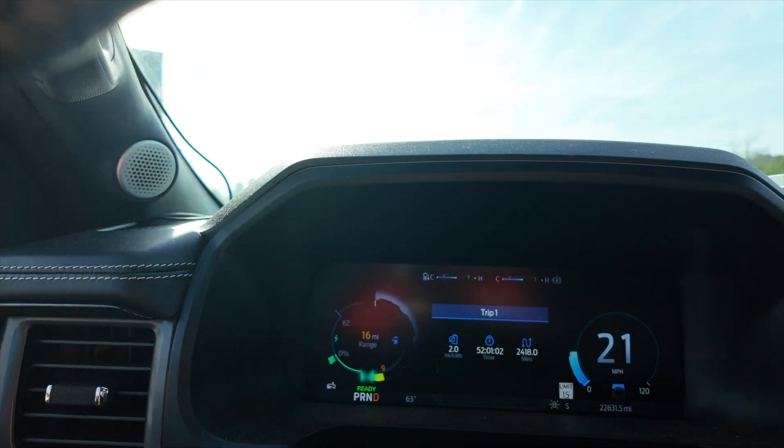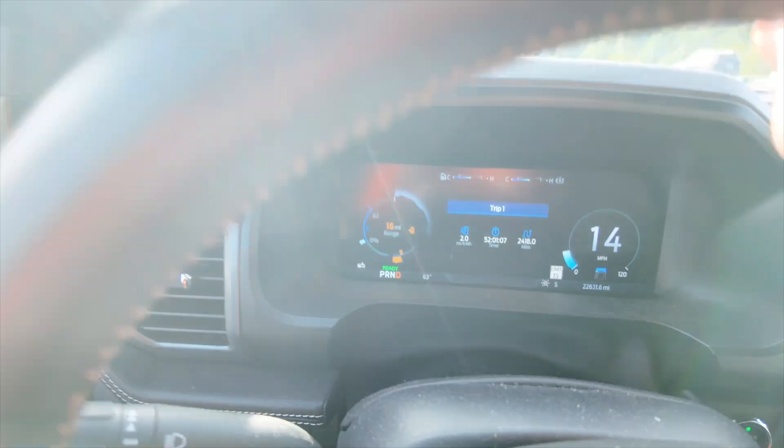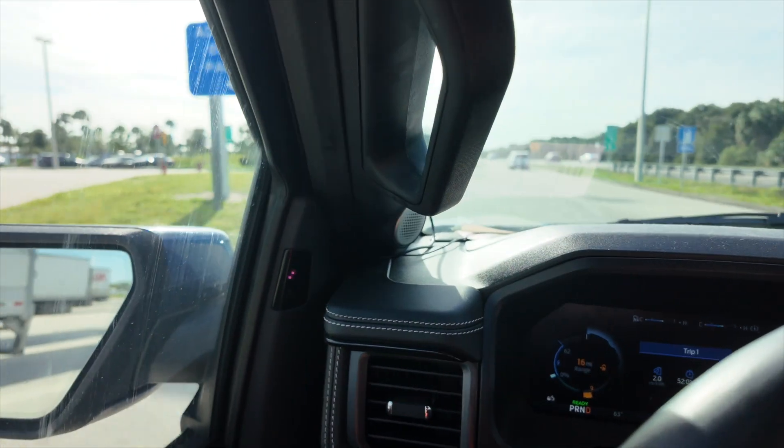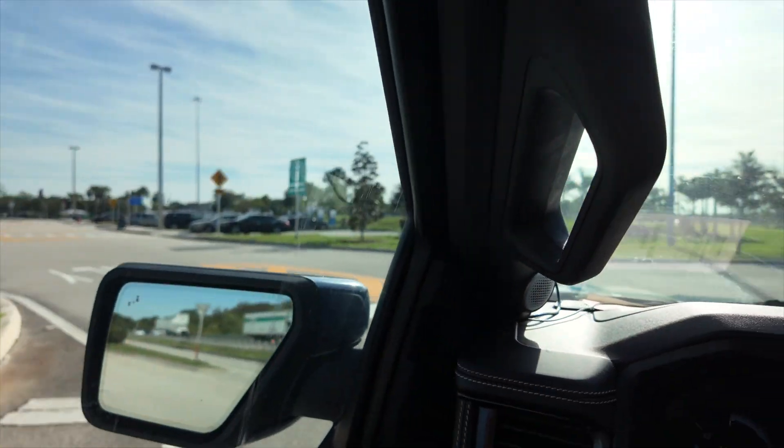I'm going to walk you through how this works, how the app works. We should have superchargers somewhere here and my truck is currently at 9%, which is good for only 16 miles of range. There are Tesla superchargers, and also chargers for other electric vehicles, but what's cool is I can use both.